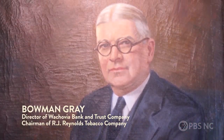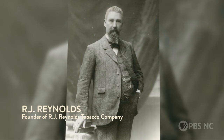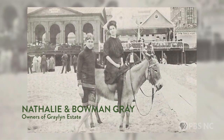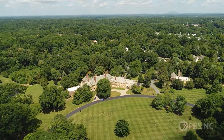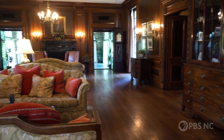Well, back in the early 20th century, the captains of industry were leaving big cities and retreating to the country. Grayland's estate was actually part of R.J. Reynolds' land back at the turn of the century, and Natalie Gray — Bowman Gray's wife, the original builders — actually purchased the land from Katherine Reynolds: 87 acres, and that became their country escape, their solitude away from big city life.